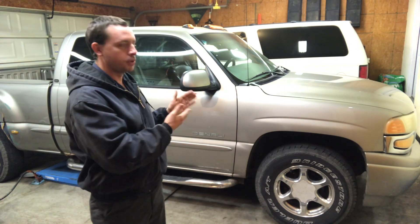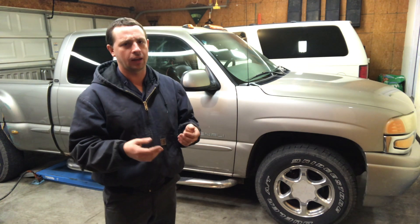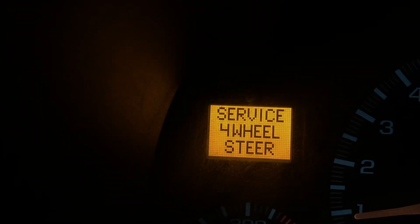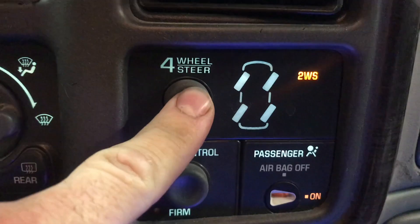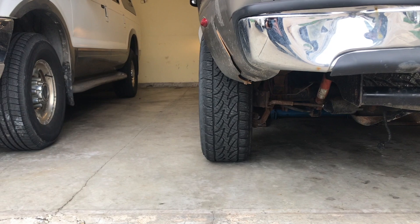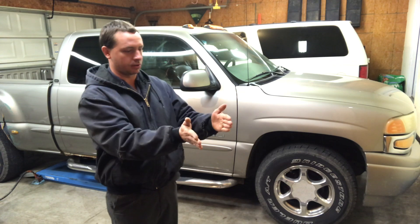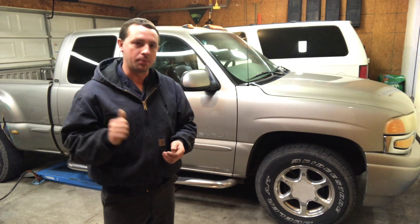The vehicle's computer can no longer tell what angle the rear wheels are at, and as a result you'll get a trouble code. You'll also get a service four-wheel steer message displayed. The four-wheel steer button will become inoperative, and in the case of this truck, your wheels may be stuck at a wrong angle. So now you're going down the highway straight but the vehicle's dog-tracking because the rear wheels are toed out at a certain angle.